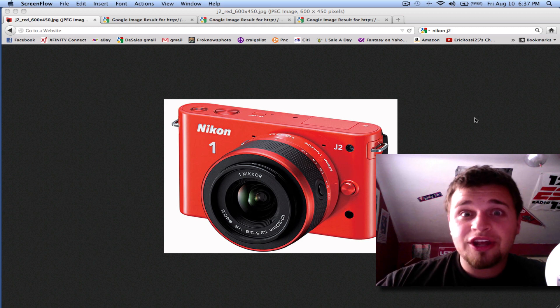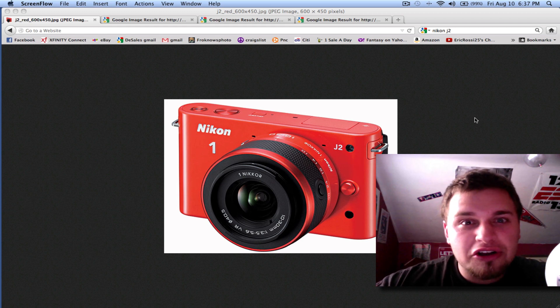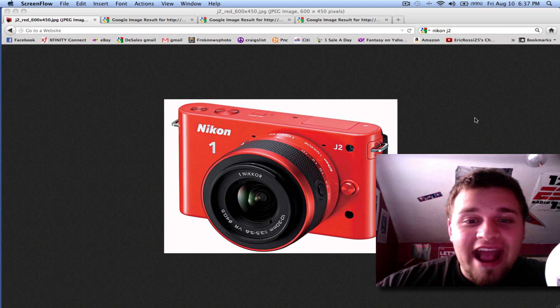It's exactly the same. But the only thing different now — and this is huge — is it comes in two different colors. It is now in red and orange, just as you see here.